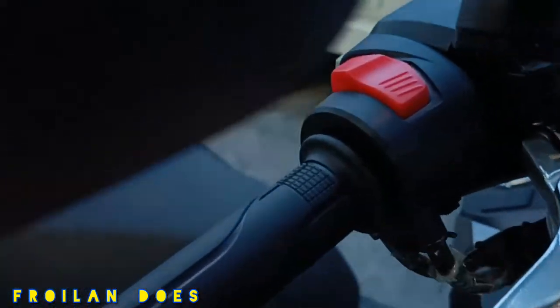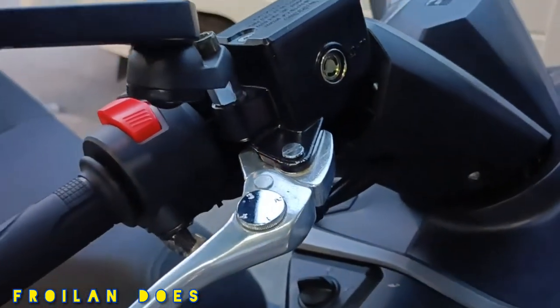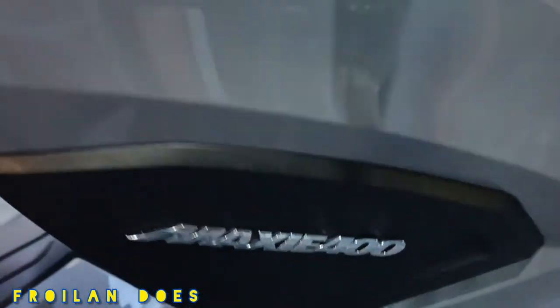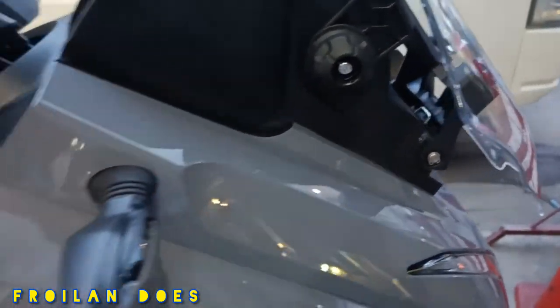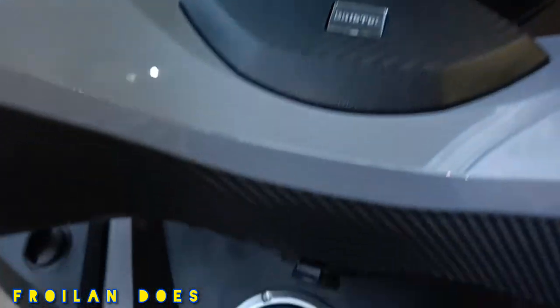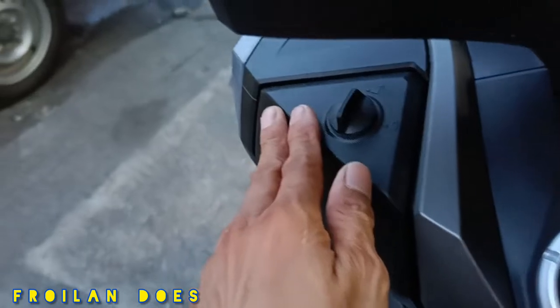The brake lever has adjustable knobs that you can turn to set your preferred position. The signal light is flexible and LED. The Maxi 400 logo uses emblems, not decals. The windshield is also adjustable, and there's a Bristol emblem. The ignition switch is keyless and has two compartments of decent size.